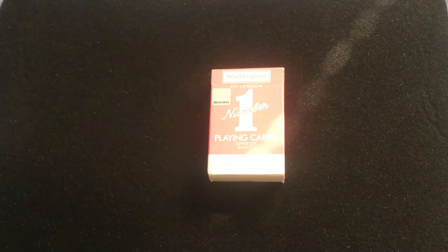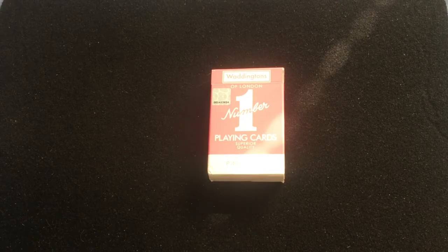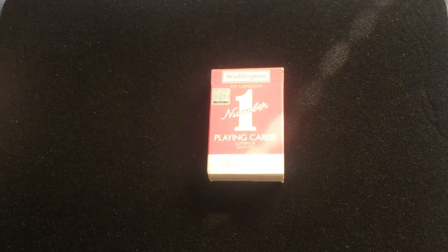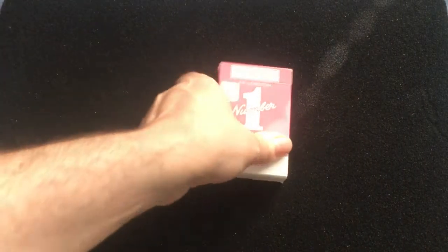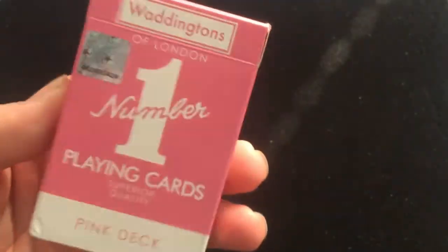This is the Waddington's Number One Pink deck. Waddington's is a pretty big card company from the UK — kind of the equivalent of the USBC or Bicycle. It says Waddington's of London, Number One Playing Card, Superior Quality Pink Deck.